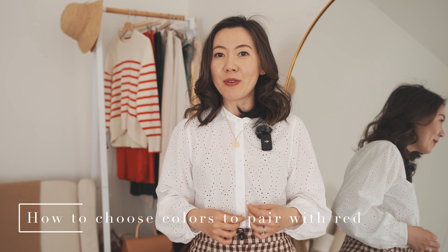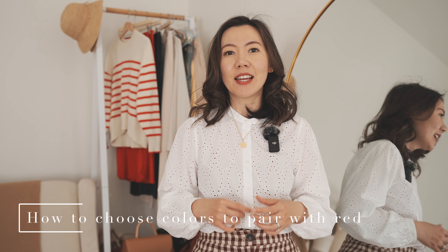My solution for styling red is to use these colors: beige, white, black, brown, and green.